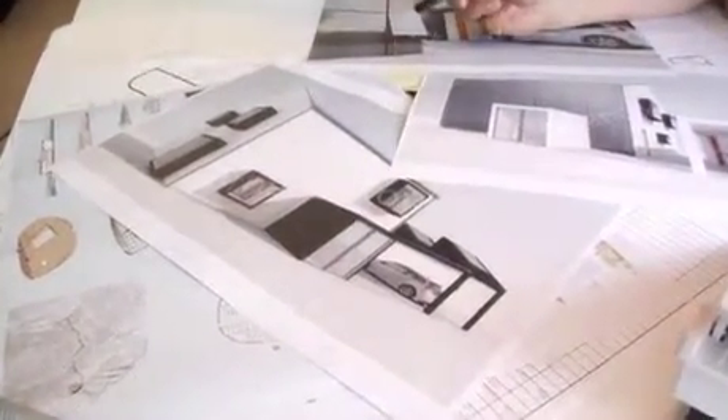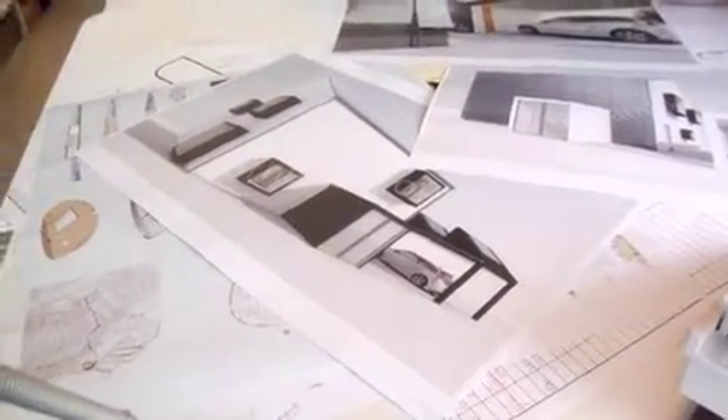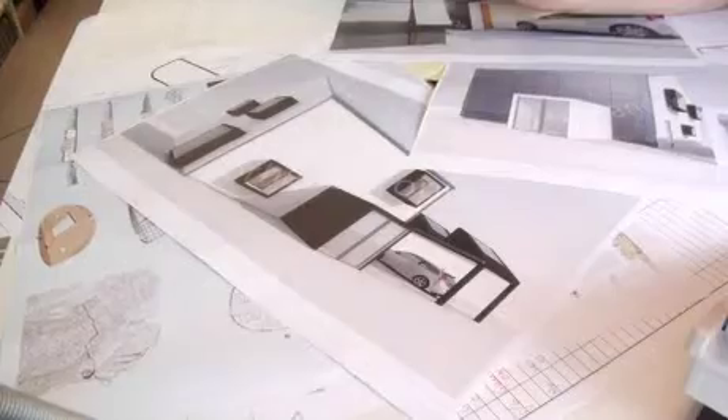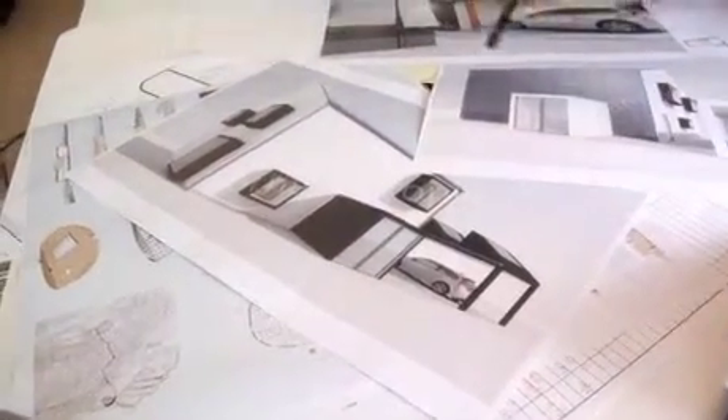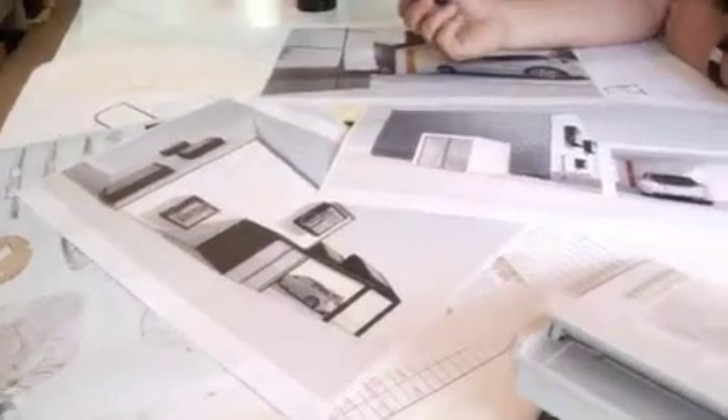So we tried to maximize what we could get with that sort of footprint and section. The building is rather square, allowing for a small perimeter in order to not have the heat loss too big.